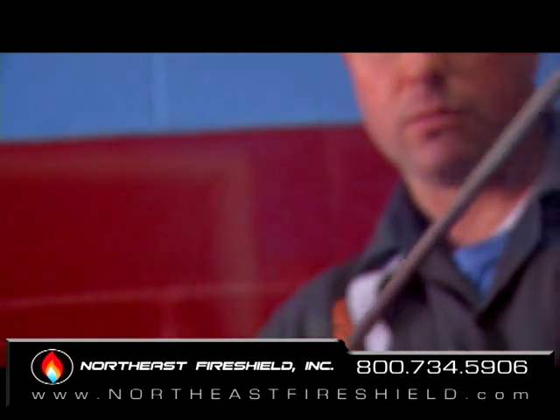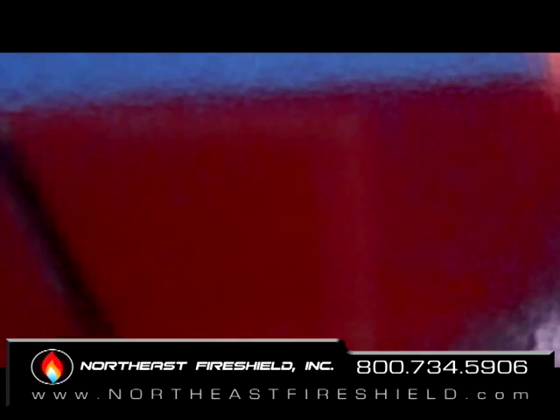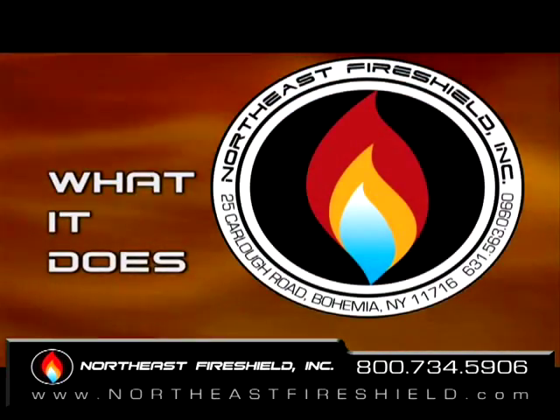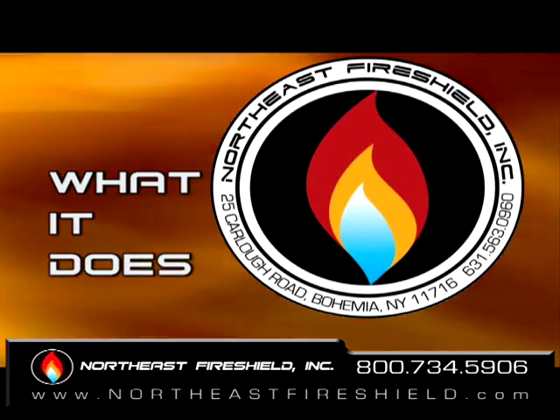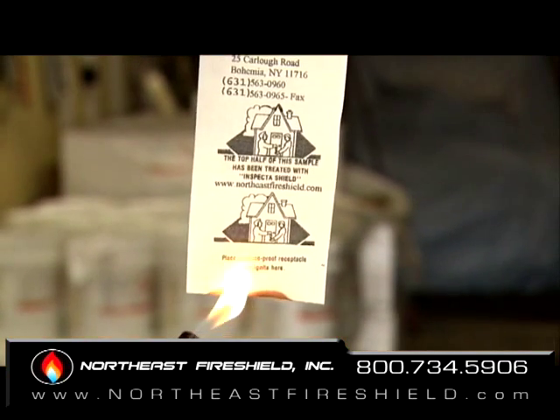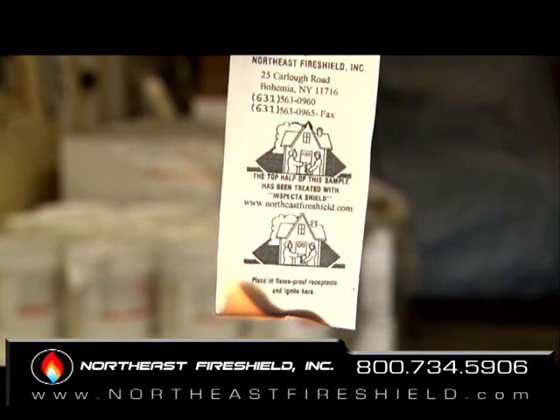Inspector Shield Plus is a clear liquid as demonstrated by applying it to clear glass to show transparency. Inspector Shield Plus has numerous uses, but how it is used is important. Fire retardant by name means to slow down, not to prevent.